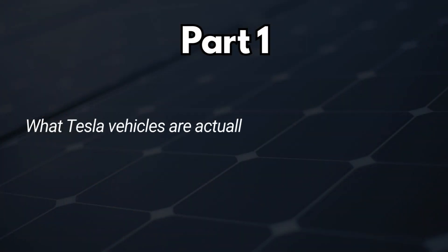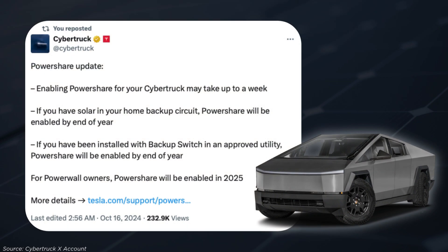Part one: what Tesla vehicles are actually capable of PowerShare? At this moment in time, PowerShare is unfortunately only available for the Cybertruck. Earlier this month, we saw an update from the Cybertruck X account. The post stated: PowerShare update — enabling PowerShare for your Cybertruck may take up to a week. However, if you have a solar energy system or a backup switch installed system, it will be enabled by the end of 2024. And if you have a Powerwall, it won't be enabled until 2025.